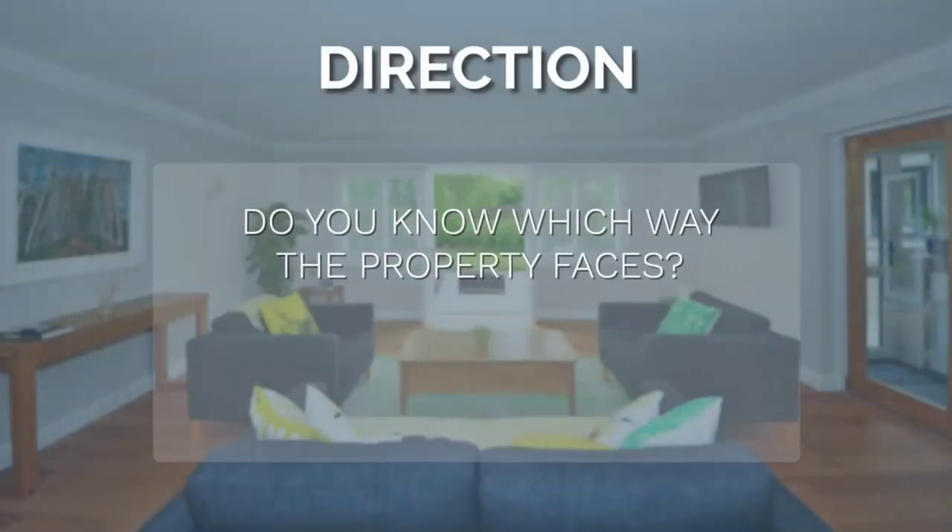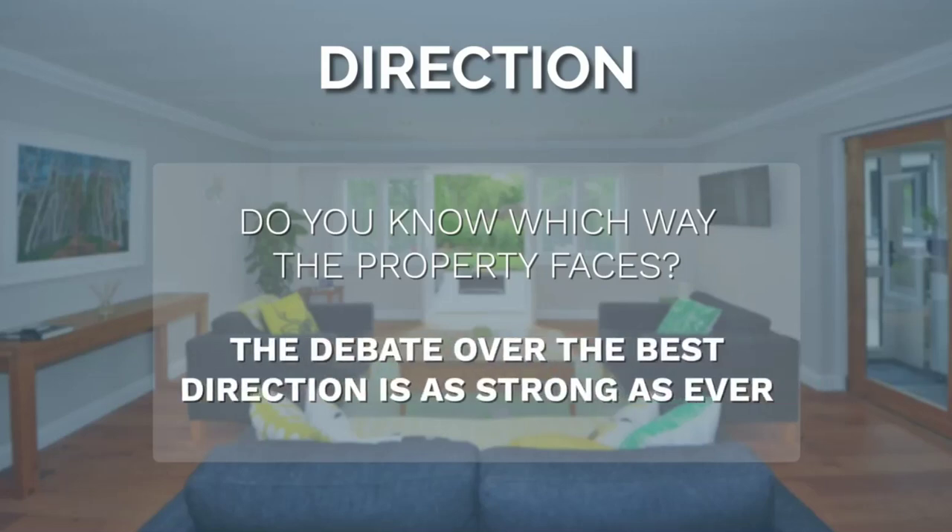Do you know which way the property faces? It can be a big factor in its appeal and practicality for year-round use. The debate over which is best — north, south, east, or west — is as strong as ever.